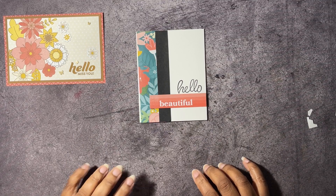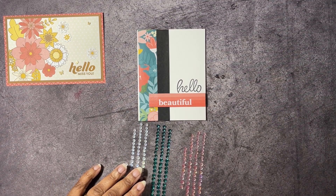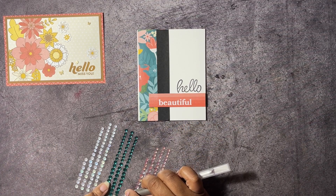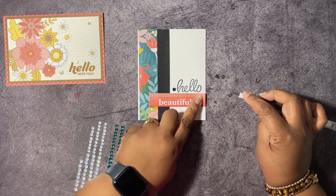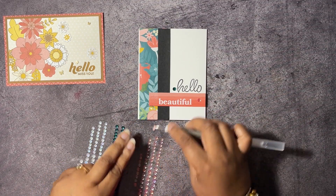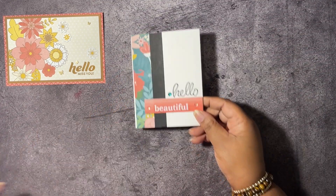On this one we're going to use some adhesive-back sequin trio. Let's use a Pretty Peacock one right here, a Berry Burst there, and one more Berry Burst. I know this is Calypso Coral but the Berry Burst really does look nice with it. And there's another card done!